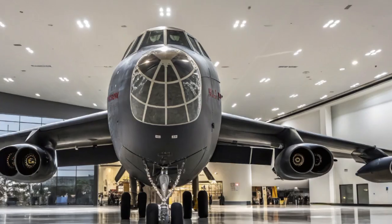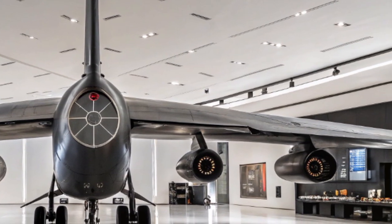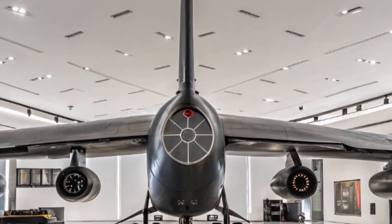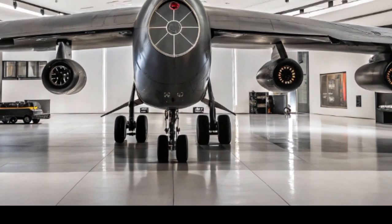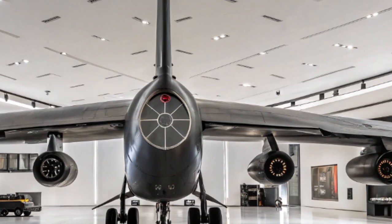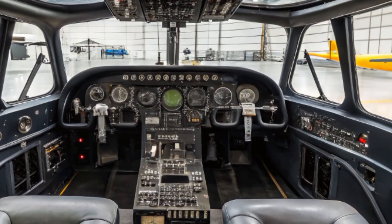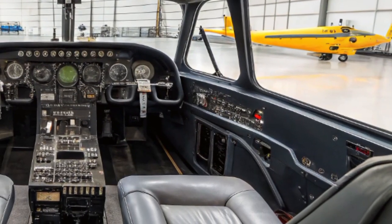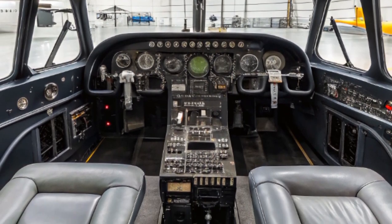One of the most significant aspects of the 2025 upgrade is the B-52's expanded weapons capability. The aircraft is being modified to carry new types of advanced missiles and bombs, including the Long Range Stand-Off missile, or LRSO. This nuclear-capable missile allows the bomber to strike strategic targets from thousands of kilometers away, beyond the range of enemy air defense systems, giving the US Air Force a powerful deterrence option in an increasingly complex threat environment.